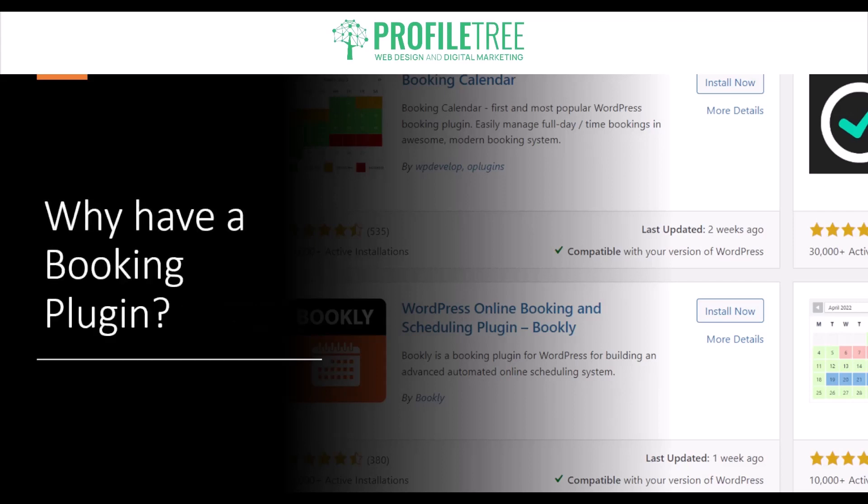So why should you have a booking plugin for your website? Booking plugins are tools that allow website owners to manage and facilitate online bookings, appointments, reservations, or even event registrations directly on their WordPress website. These plugins offer various features and customization options to meet the specific needs of businesses or individuals in industries such as hospitality, tourism, healthcare, professional services, restaurants, and plenty more.